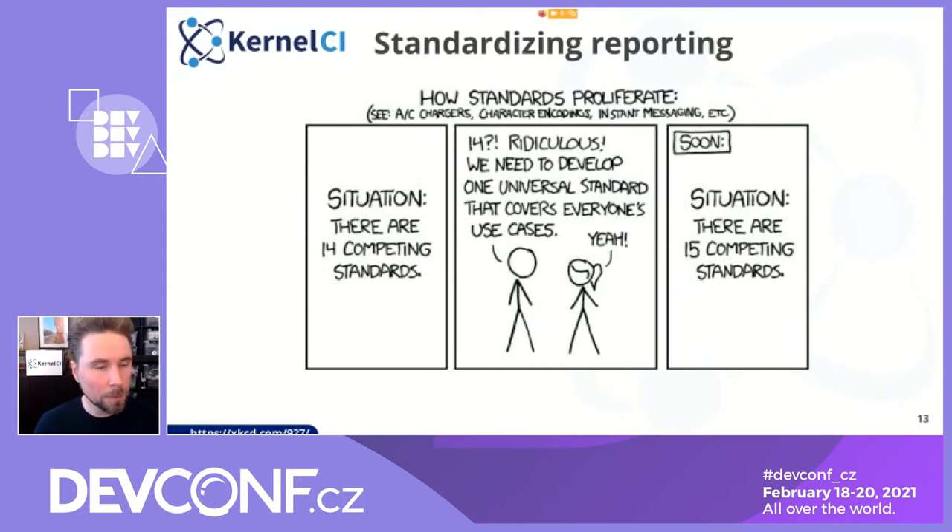You've probably seen this comic that talks about the proliferation of standards. There's a danger of that happening, but actually KCIDB is the first standard to try to unify reporting for kernel tests. So we hope we'll be able to keep it at one, but probably that's futile — let's see.